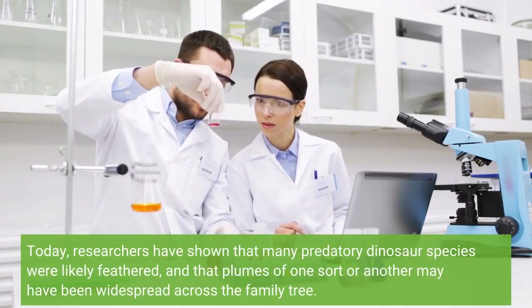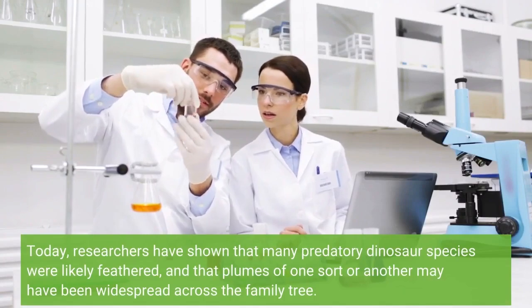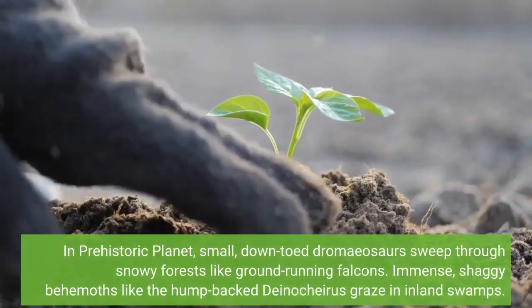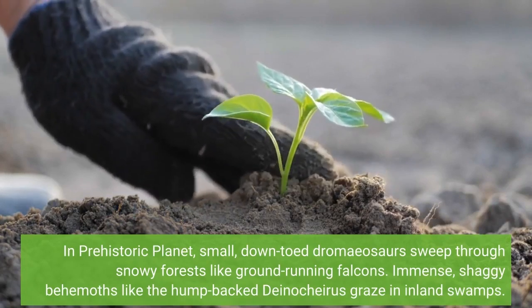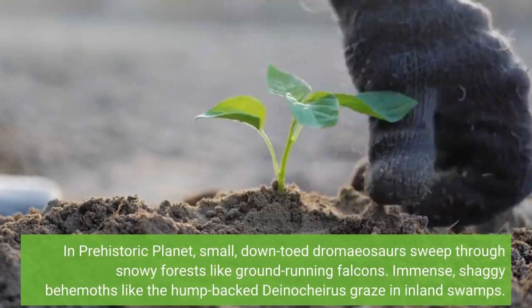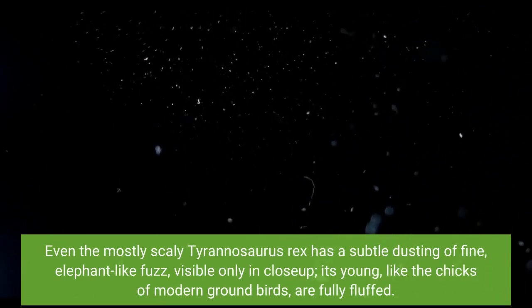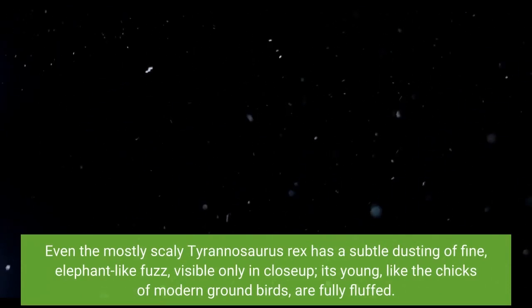Today, researchers have shown that many predatory dinosaur species were likely feathered, and that plumes of one sort or another may have been widespread across the family tree. In Prehistoric Planet, small, down-toed dromaeosaurs sweep through snowy forests like ground-running falcons. Immense, shaggy behemoths like the humpback Deinosaurus graze in inland swamps. Even the mostly scaly Tyrannosaurus rex has a subtle dusting of fine, elephant-like fuzz, visible only in close-up; its young, like the chicks of modern ground birds, are fully fluffed.